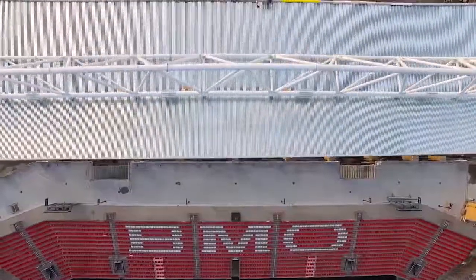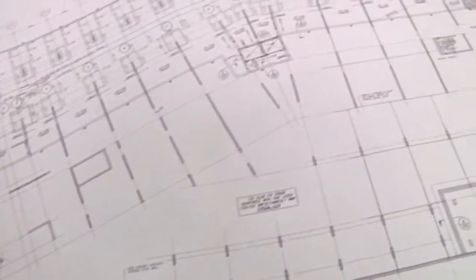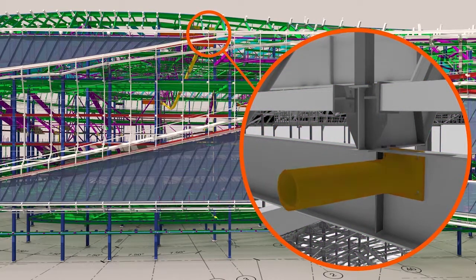Their role is essential to ensuring each piece of structural steel is made to spec, with drawings acting like a roadmap of how things fit together — exactly right and connections made with perfect alignment.